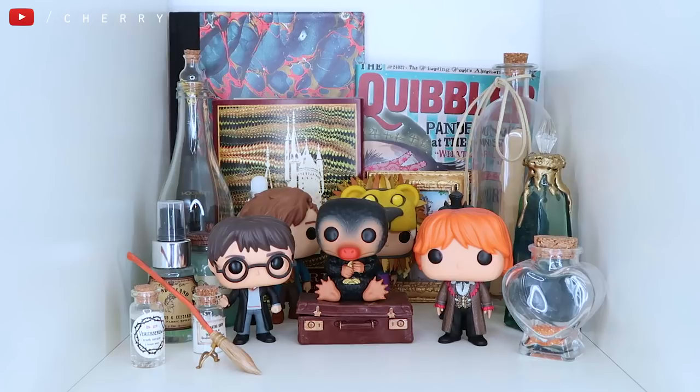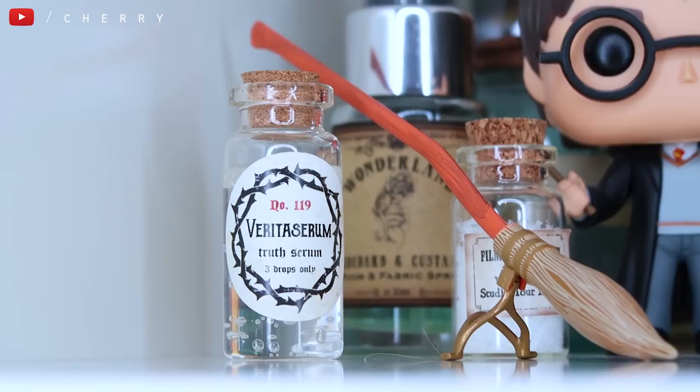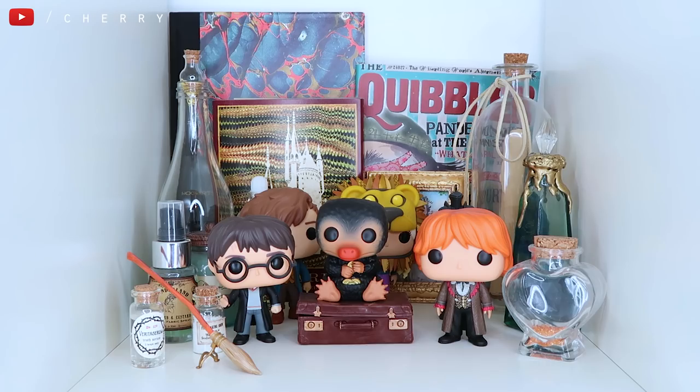Let's get my bookcase tour started. This is the top left of my bookcase, the kind of organised chaos section — it's where most of my pop Funkos live. I'm not an avid collector of these but I did end up having a few of the ones that I really liked. I'm going to start on the left. I have a few little vials — one is a Veritaserum, Truth Serum, three drops only. That's from a Gobstone Alley box and it's one of my favourite things.